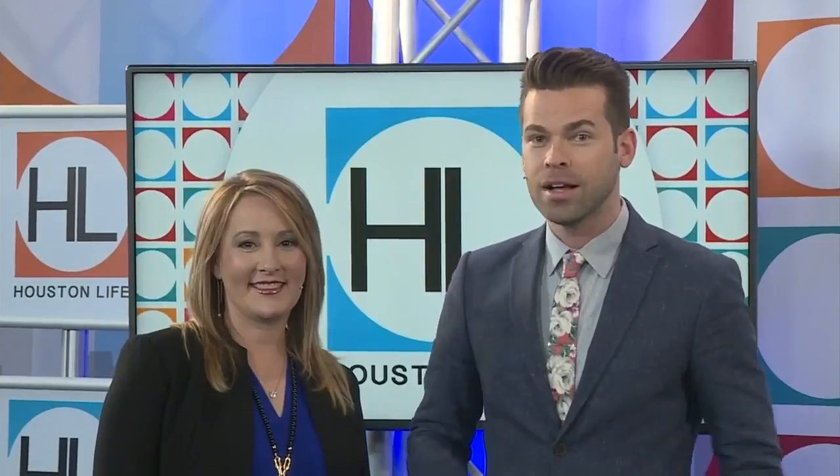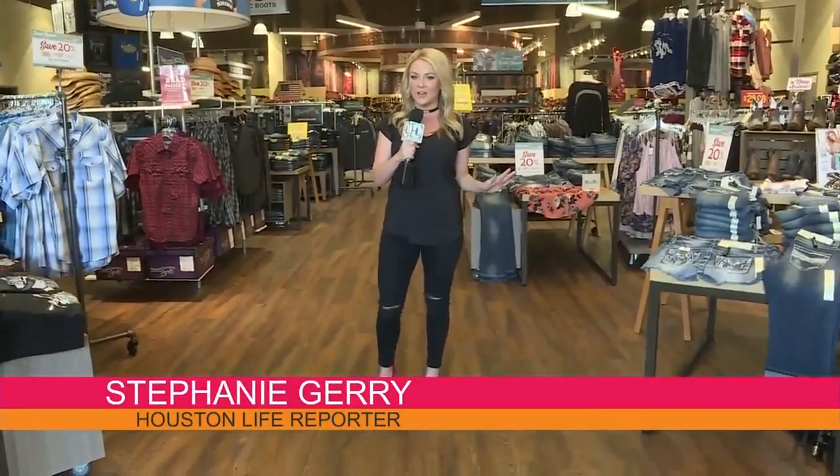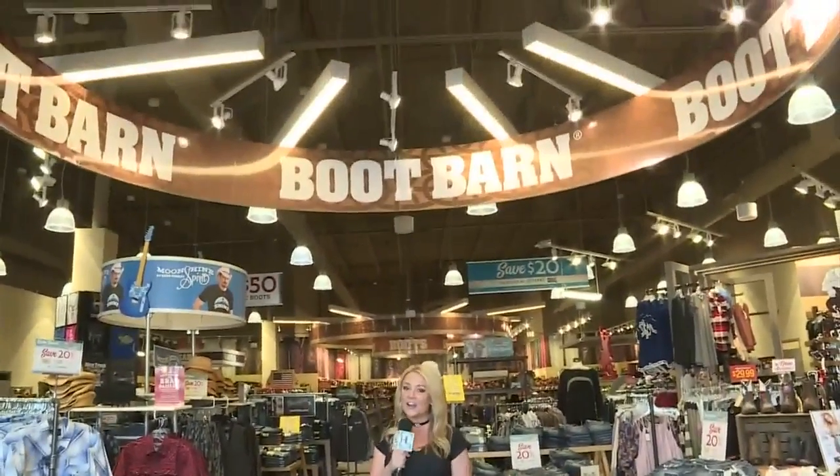Stephanie, our reporter, recently got a rodeo makeover. Let's see if she is finally ready. Look at this — it's time, because this cowgirl is in desperate need of a makeover. Where my good friend Erica took me from rodeo clown to something much better.